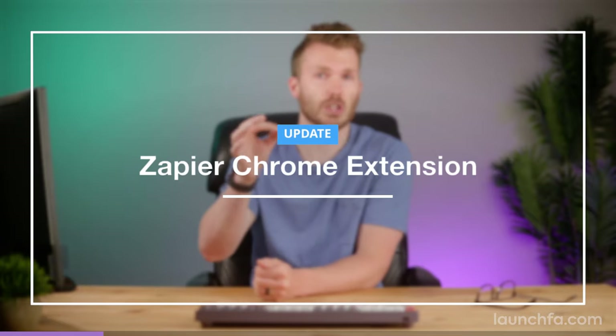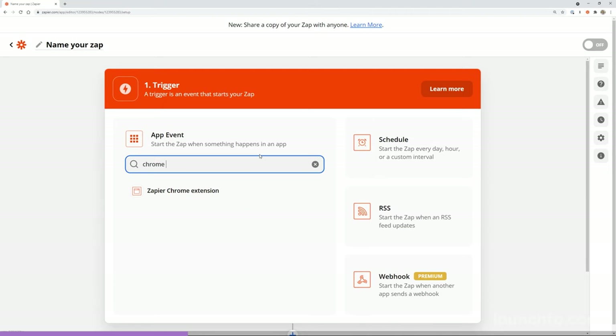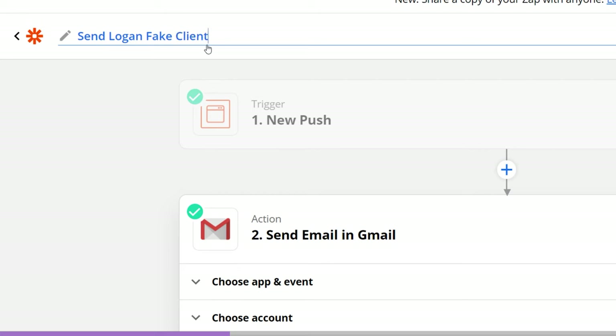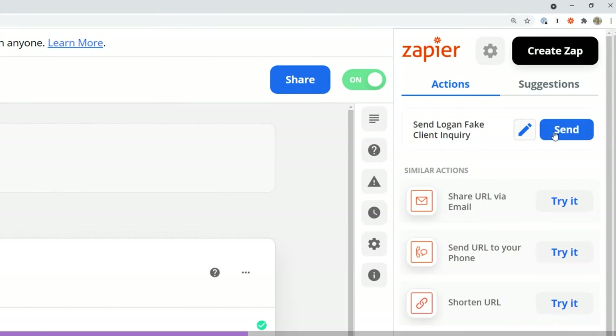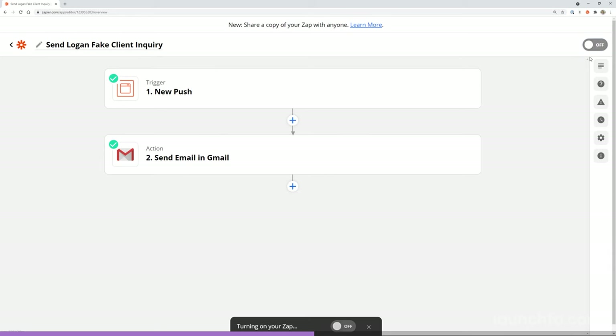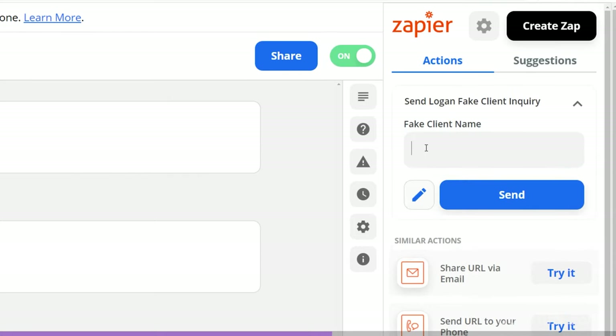Most people don't use the Zapier Chrome extension, and it just got a big update that may change that. The way it's worked historically is your Zaps can be triggered by the Chrome extension itself — the Zapier trigger is called Push by Zapier. By clicking the Zap in your Chrome extension, it kicks off the process. You can even have text input fields used in the Zap. For example, you can add an email address to your firm's email marketing list by simply plugging it into the extension.